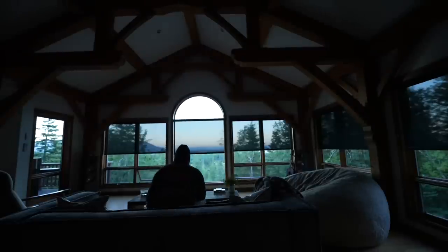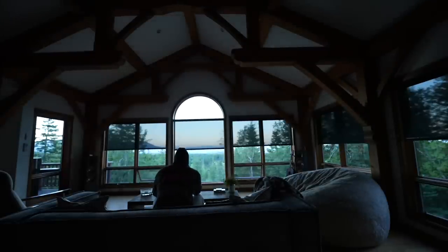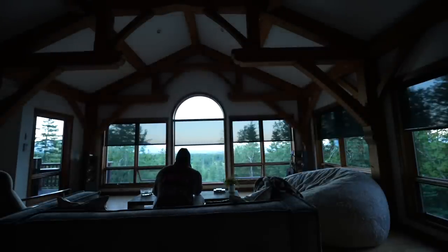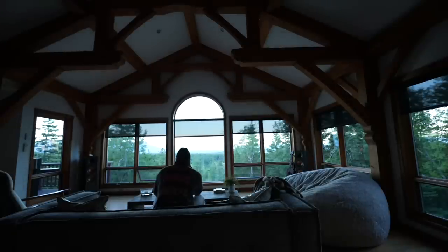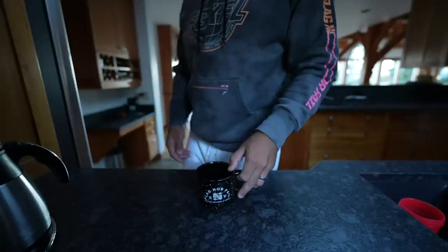One of the cool things about Montana right now is our days are insanely long. As I press the coffee button I pick up my water — I'm so bad at staying hydrated — and I sit down and I just enjoy the sun. When the coffee's ready, I drink coffee.